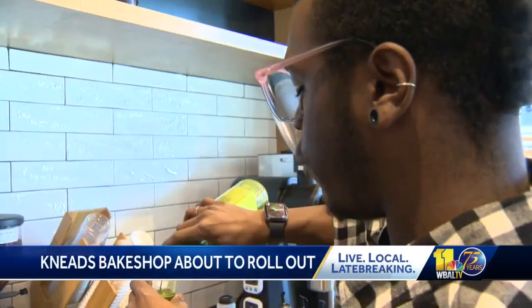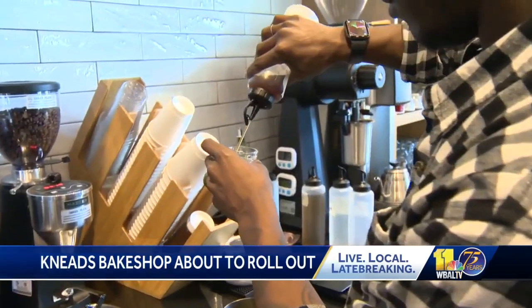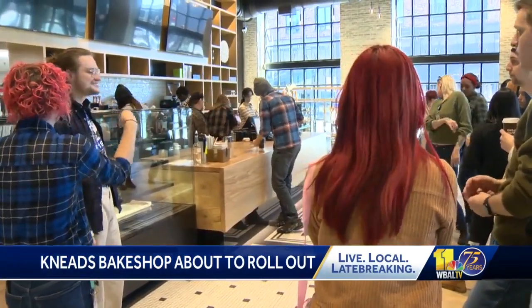I am making a matcha brown sugar latte. You have to practice to make things perfect.